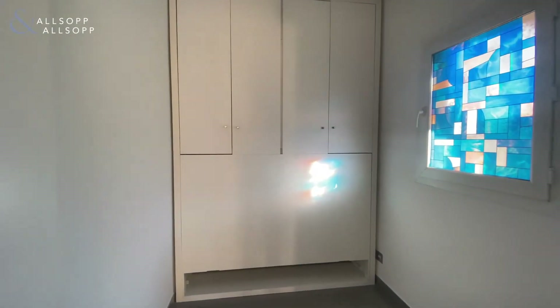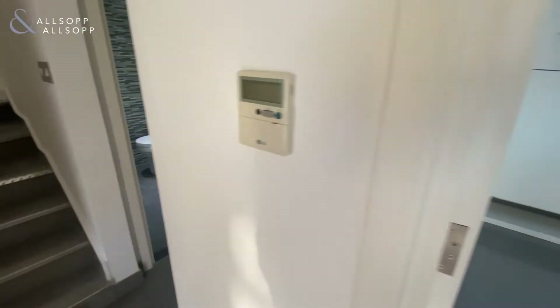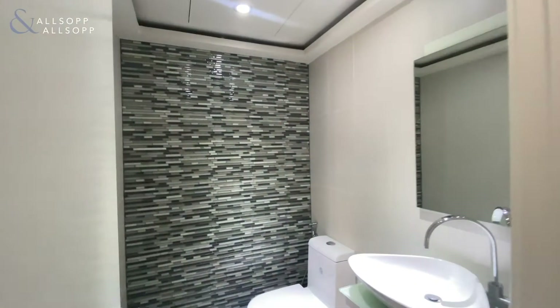Here's the study and upgraded powder room.